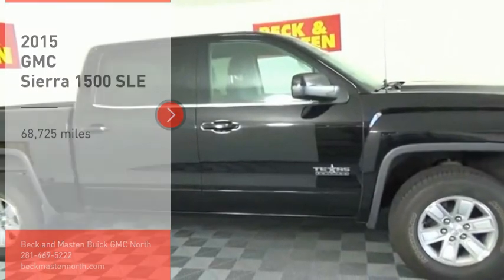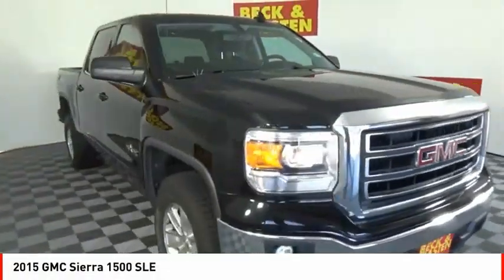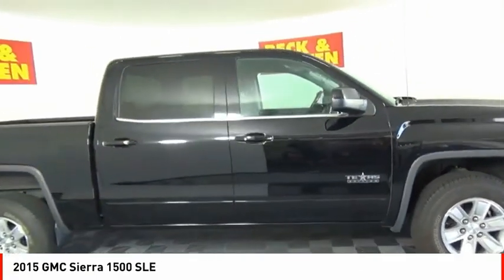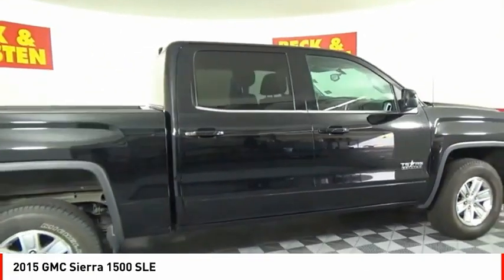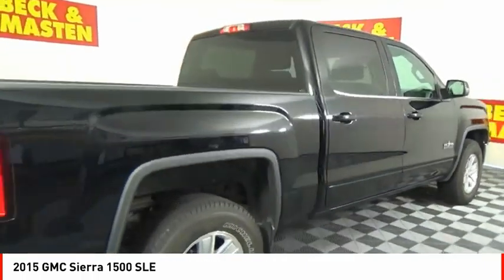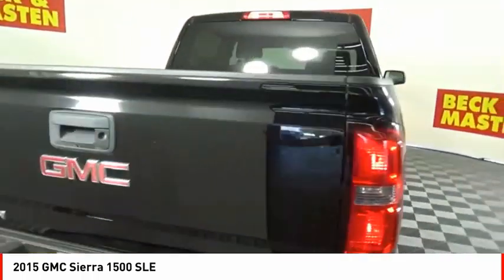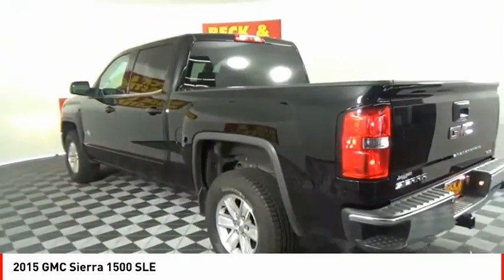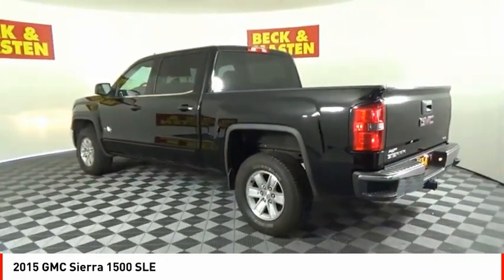Stop by and take a look at the 2015 Sierra 1500. The GMC Sierra is a full-size pickup with all the functionality you could expect. With multiple trim levels, the GMC Sierra provides a wide range of features for you to enjoy. Power and advanced technology can both be found in this fantastic truck.